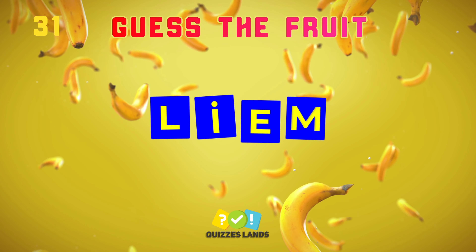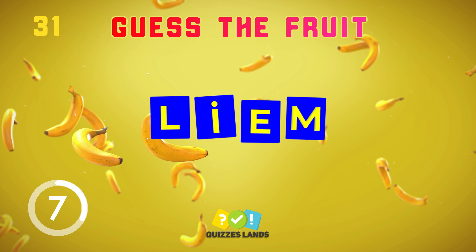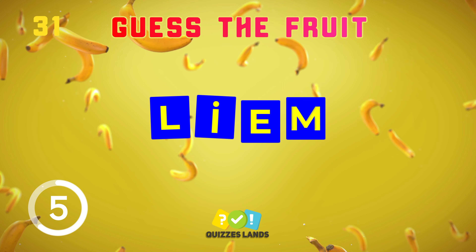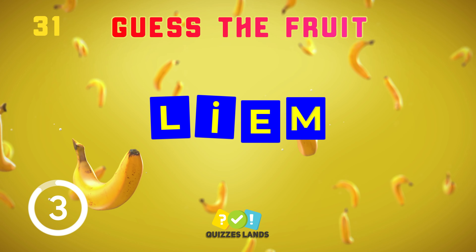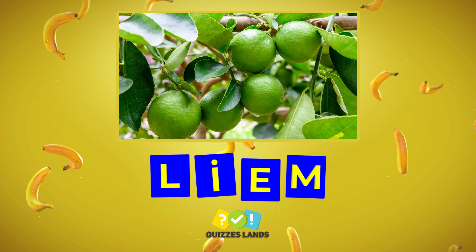Round 31, let's make a guess. It's lime.